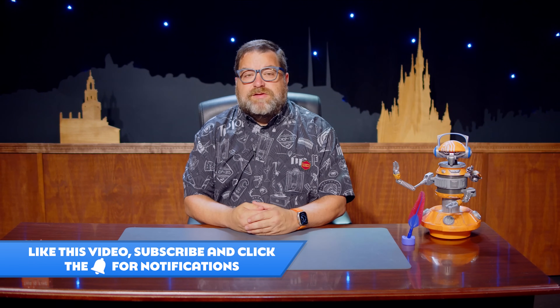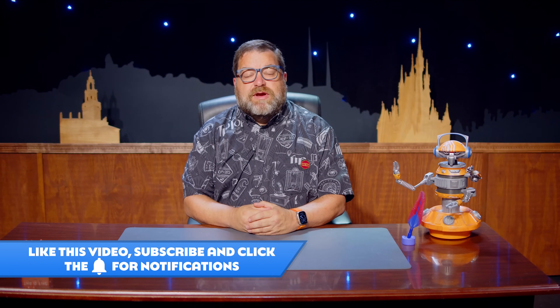This is News Today with WDW News Today. I'm Eric Morton of WDWNT.com. Please like this video, subscribe, and hit the notifications bell to make sure that you never miss the latest from Disney theme parks around the world. Here now is the news for June 17th, 2024.